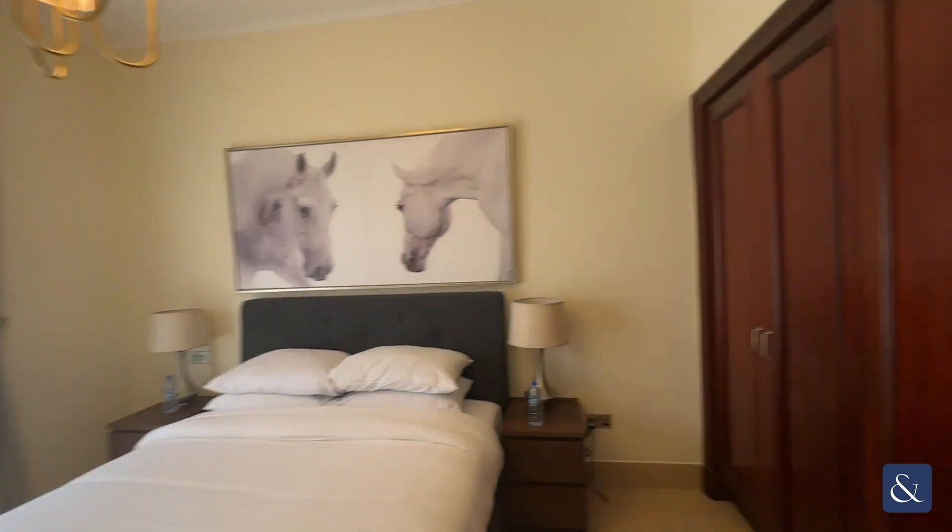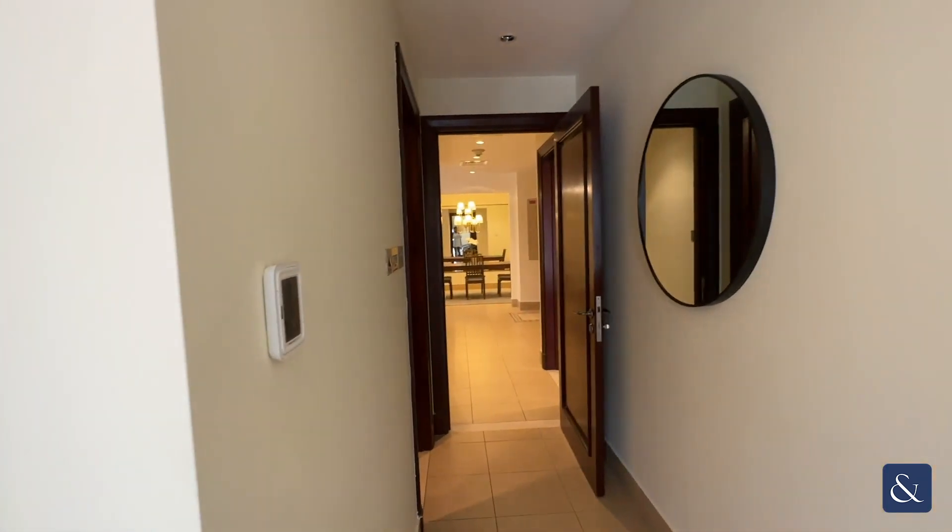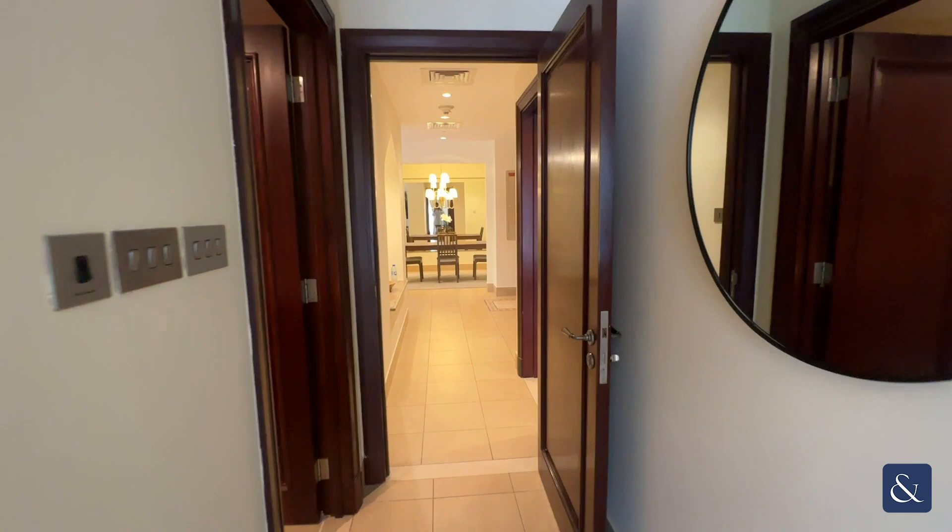This property is currently vacant. If you are interested, please do not hesitate to reach out. Thank you.